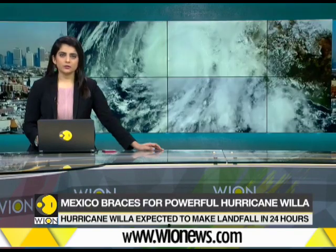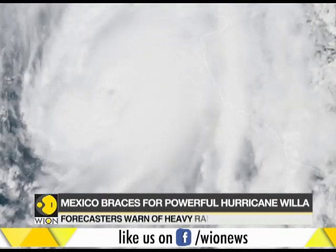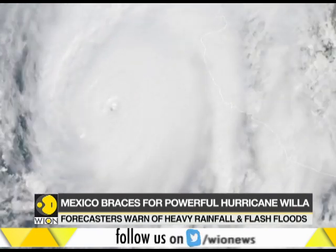A Category 4 storm, Hurricane Villa, is sweeping towards Mexico. It's a potentially catastrophic storm that is expected to make landfall on Mexico's southwestern coast in the next 24 hours.